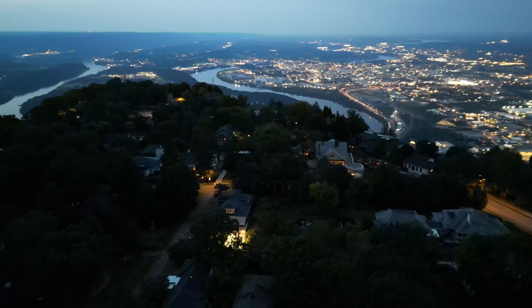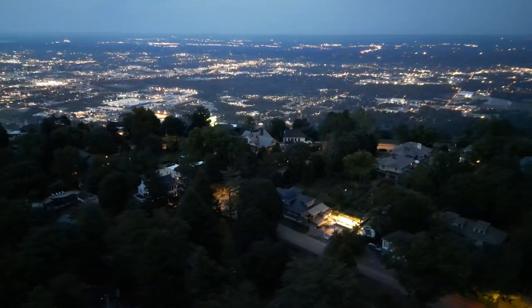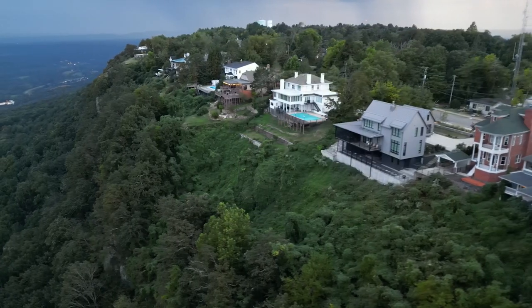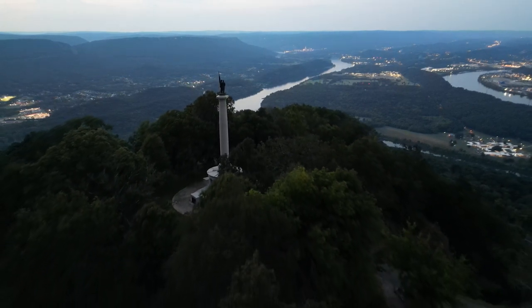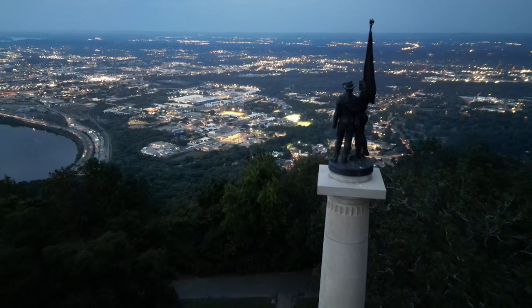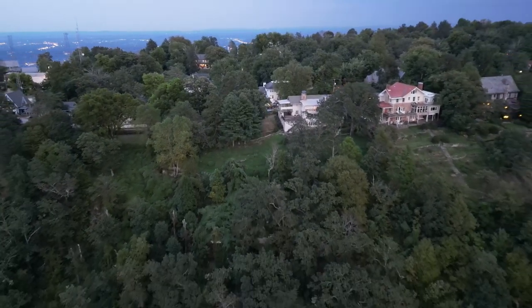Lookout Mountain. This is an upscale family suburb that offers a unique mountain living experience with beautiful views of sunrises, sunsets, and hiking trails. It's also close to the amenities of Chattanooga. Lookout Mountain is steeped in rich history dating back to the American Civil War — it was the site of the Battle Above the Clouds and offers numerous historical landmarks and educational opportunities for residents and visitors alike. Despite its historical significance, Lookout Mountain today is a peaceful and serene place to live, making it an ideal location for those seeking tranquility.